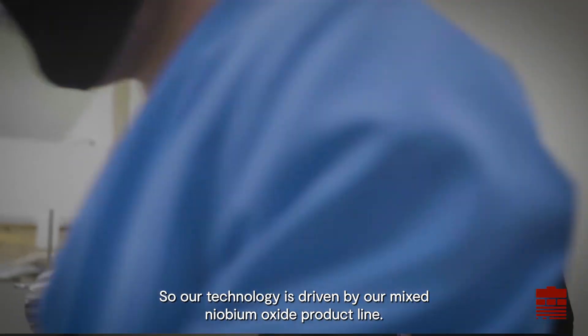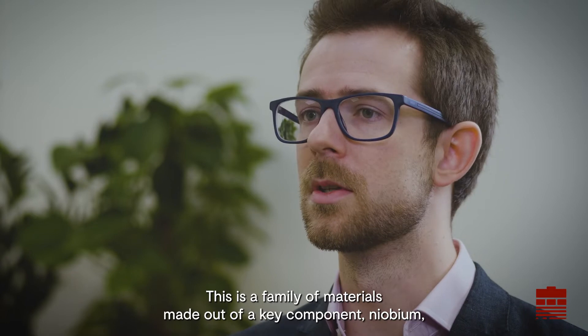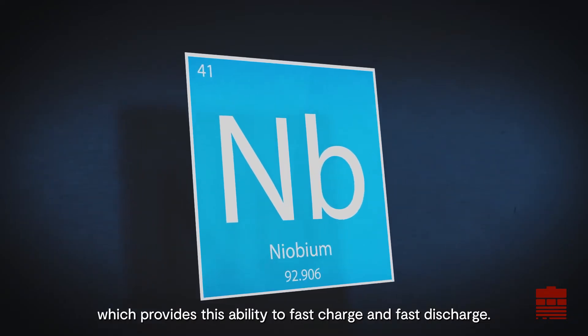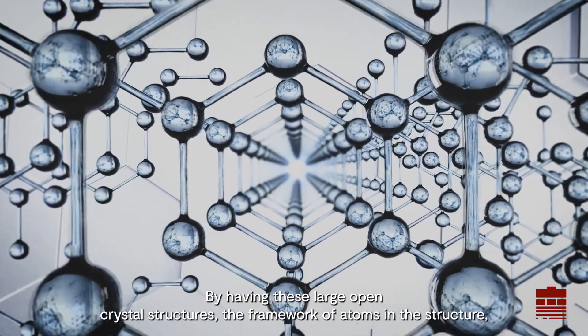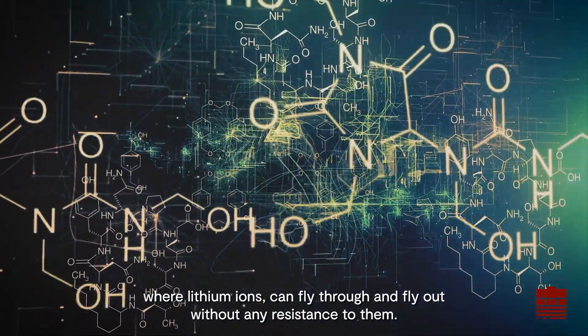Our technology is driven by our mixed niobium oxide product. This is a family of materials made out of a key component, niobium, which provides the ability to fast charge and fast discharge by having large open crystal structures — the framework of atoms in the structure where lithium ions can fly through and fly out without any resistance.